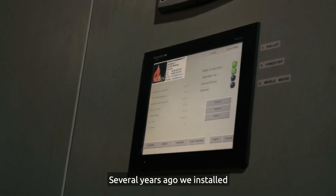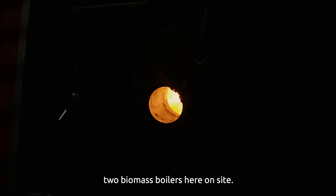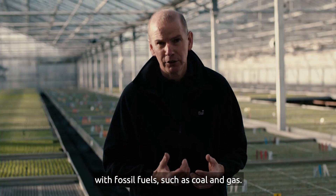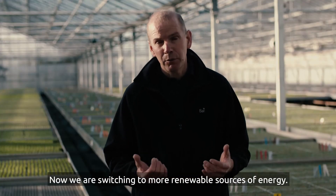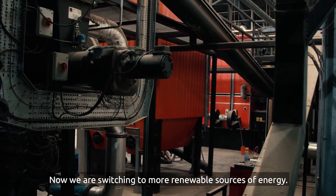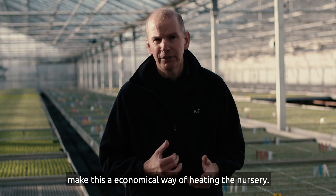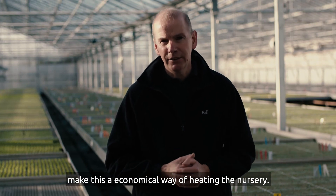Several years ago we installed two biomass boilers here on site. Previously we had been heating the nursery with fossil fuels such as coal and gas. Now we are switching to more renewable sources of energy. Government grants and incentives make this an economical way of heating the nursery.